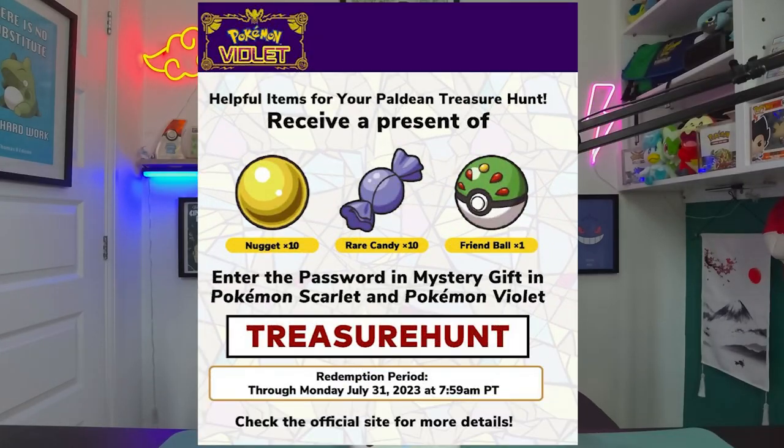It's giving you 10 nuggets, 10 rare candies, and more importantly one Friend Ball — one of the special Apricorn balls that are very difficult and rare to find in the game.